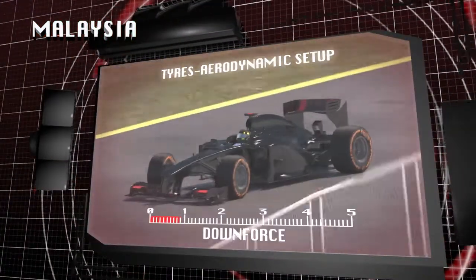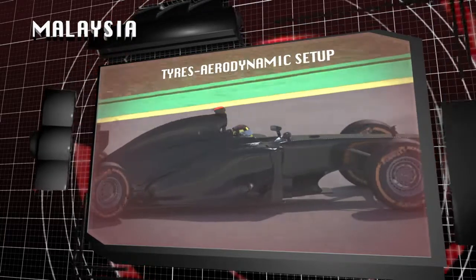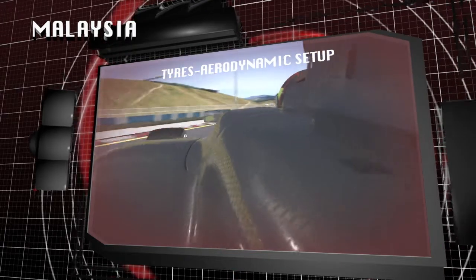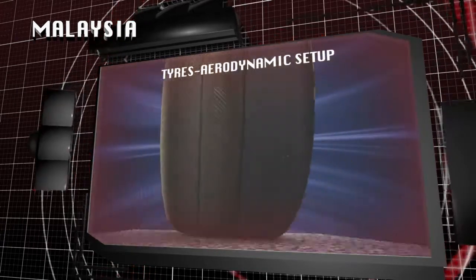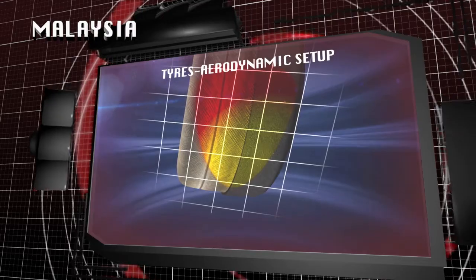The cars use a high-downforce set-up, with the front left tyre in particular working very hard. The forces pushing down on the car, combined with sideways acceleration, create a load that peaks at the equivalent of 830 kg. This is directed onto the structure of the tyre, which is designed to cope with a high degree of downforce and compression.